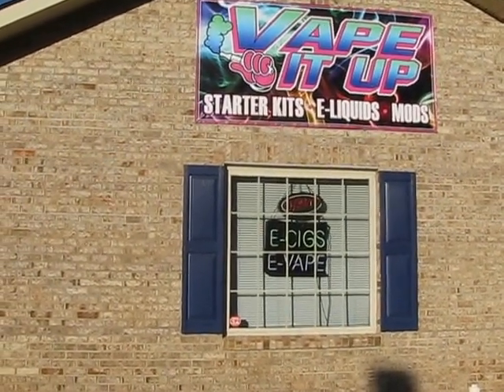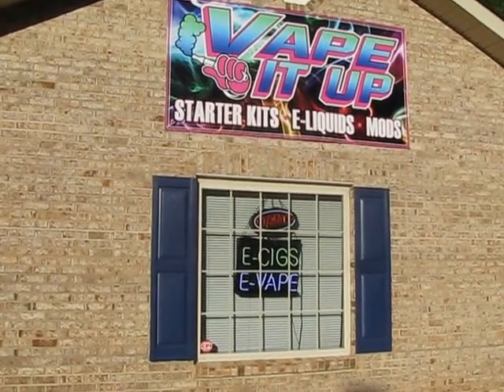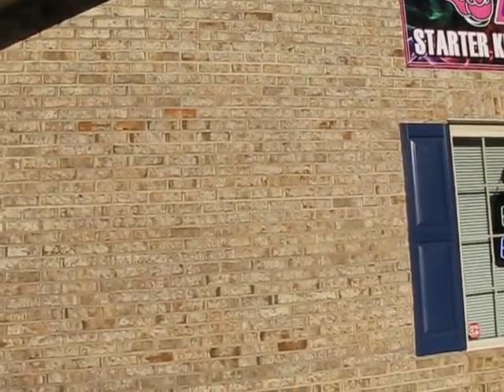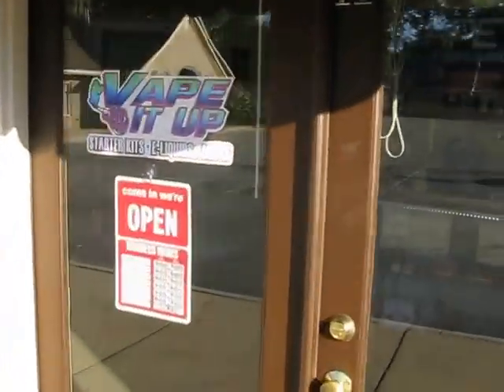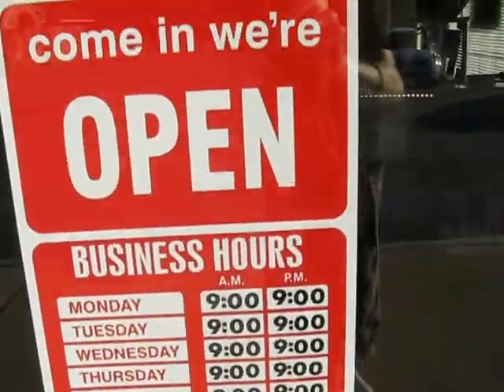All right, this is August 1st — the walkthrough of Vape It Up, two months in. We've been here two months now. I took some videos early on and there wasn't really a whole lot going on. Now we at least have the logo, the sign visible on the road out there, and also visible on the door, including business hours and whatnot.